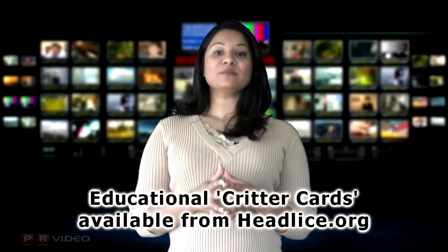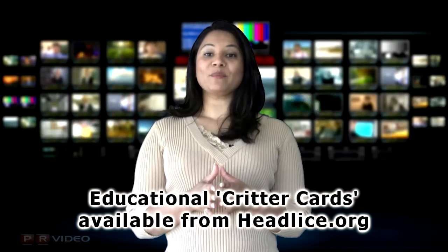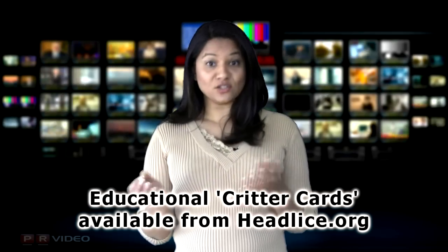Educational Critter Cards are available from this non-profit organization. The card cuts down on parental panic by showing them what lice look like, and showing them the difference in actual sizes between nits and normal hair debris.